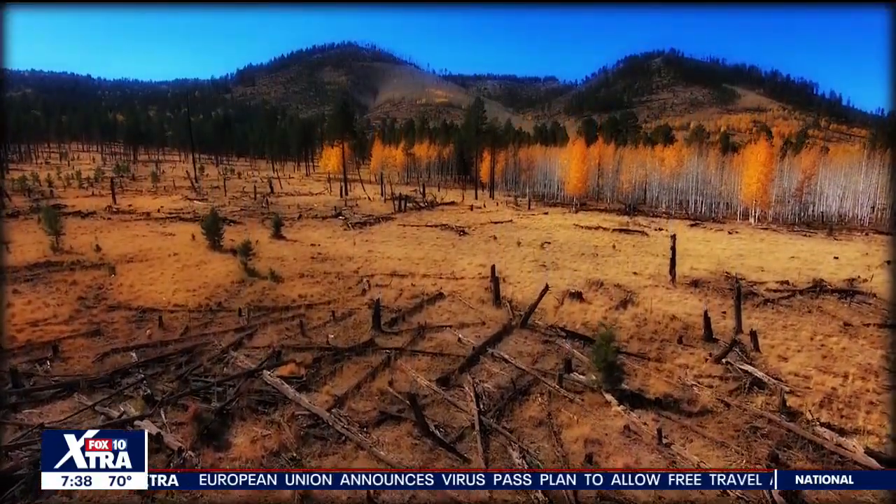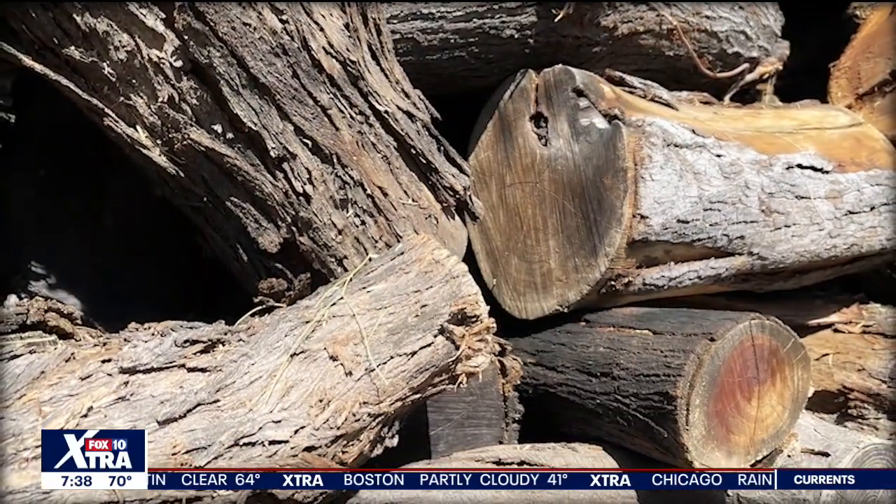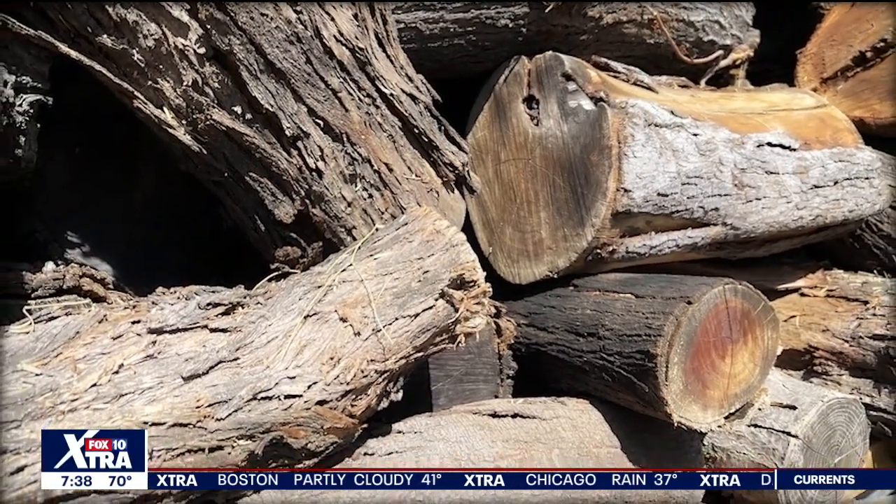Gary takes wood from local trees and turns it into something beautiful. These come from individuals or tree services that would either call him or he would find on Craigslist. When they cut a tree down, they ask if he wants it. The range includes Indian rosewood, willow, mesquite, Chilean mesquite, Argentinian mesquite, African sumac, olive, and Mediterranean olive.